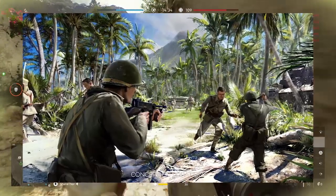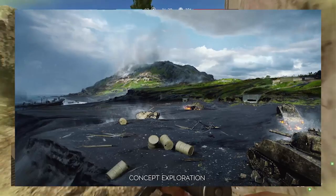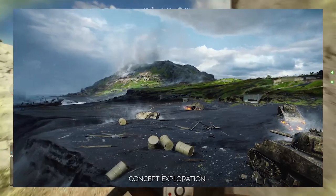We have a lot more to share about the Pacific Theater, Chapter 5 and Chapter 4, Defying the Odds. Battlefield V keeps evolving and we look forward to continuing the journey with you.